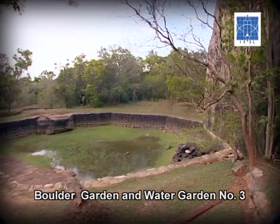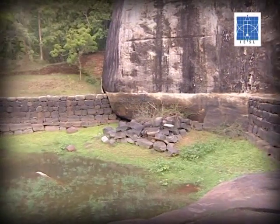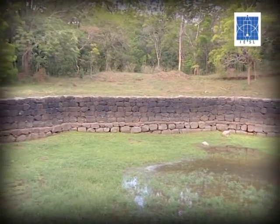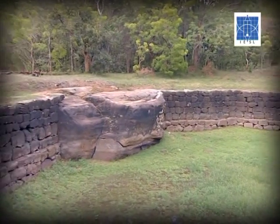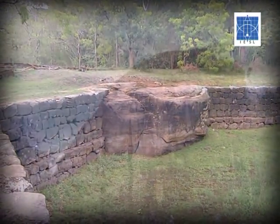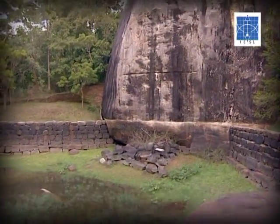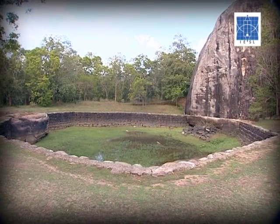Surface water flowing from the terrace garden is directed towards some ponds situated at the edge of the boulder garden. One pond is of particular importance due to its harmonious blend of natural setting with human involvement. It is situated adjacent to a rock which forms two sides of the pond; the other six sides were made out of stone walls, making a total of eight sides — the pond is referred to as the octagon pond.